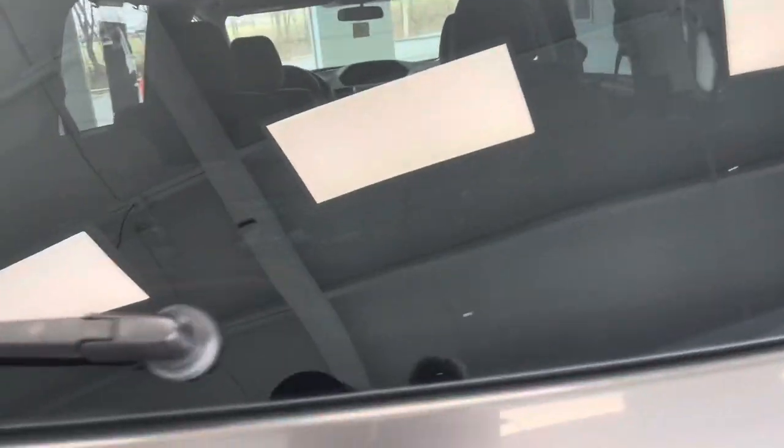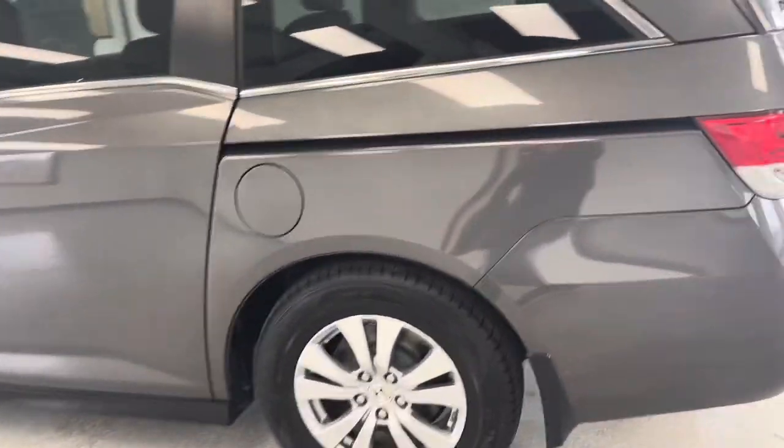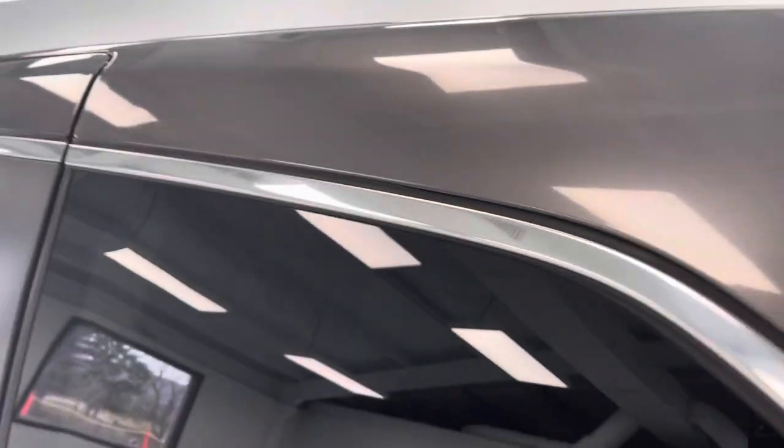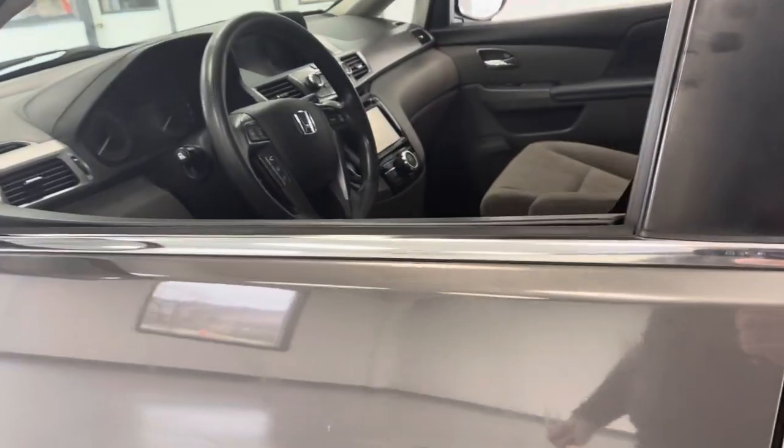Working our way up to the back — a little bit worn back here from in and out. Somebody was using this for all the purposes this van was supposed to be used for. We're going to work down the driver's side — I don't see anything major. Any dents or dings that we have, we do fix them on site. We have the best team here that we use for paintless dent repair.